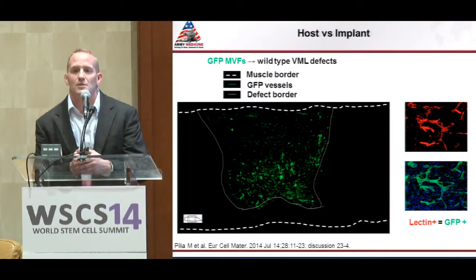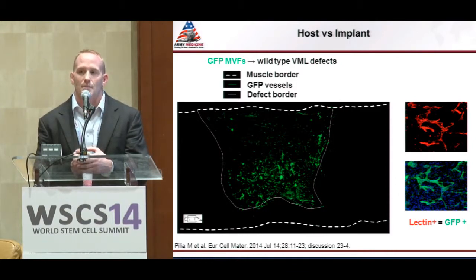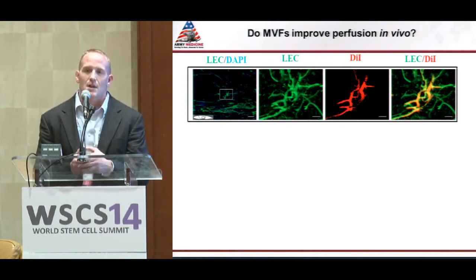We wanted to look at the mechanism a little bit, to determine whether the increase in vessel density was because of the vessels we put in or from host ingrowth. We isolated microvessels from GFP transgenic animals and implanted them into wild-type hosts. Virtually all of the vessels within the implants were GFP positive, giving us strong evidence that the increases in vessel density were actually because of our MVF transplantation.